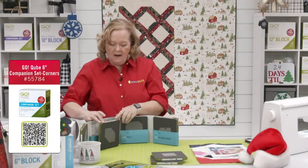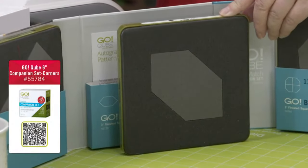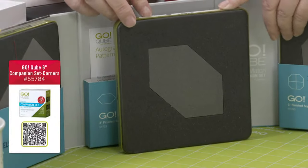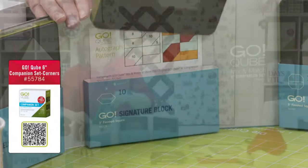Shape number 10 is the signature block. If you're making a quilt for a wedding, birthday, or graduation and you want people to write a message, this is a great shape to use. You're going to need shape number five on the outside to equal shape number one.